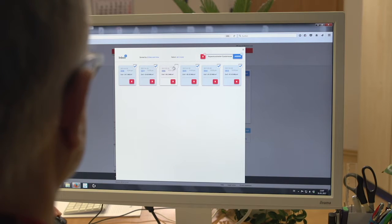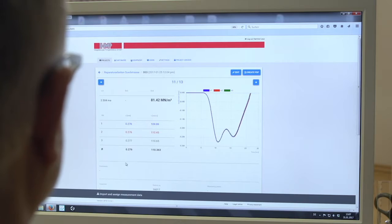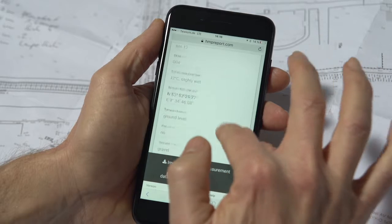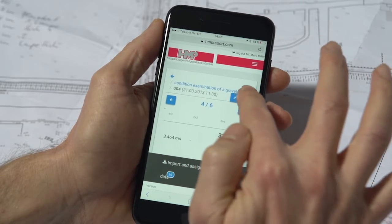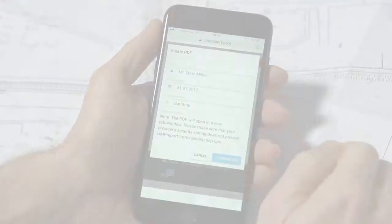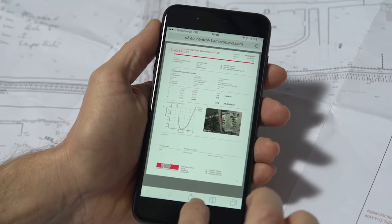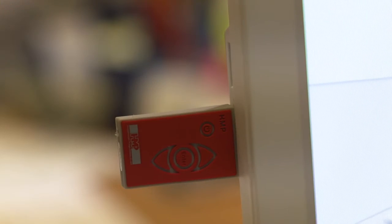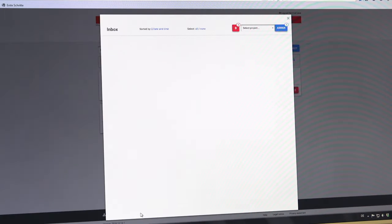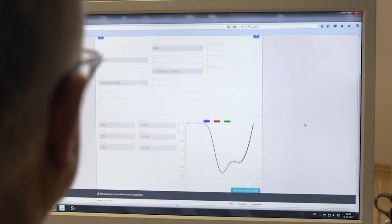While you are still at the construction site, the data can already be analysed and further processed in the office. Or, by using your smartphone on site, you simply add missing information to the protocol and send it to whom you want as a PDF. The data can also be transferred conveniently for further processing and archiving using a USB stick or cable to your PC. The software especially developed by HMP allows you to store the data in a database with convenient search and editing features.